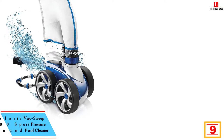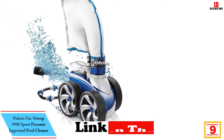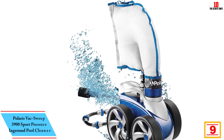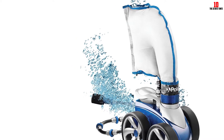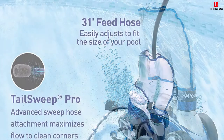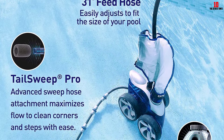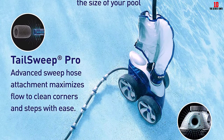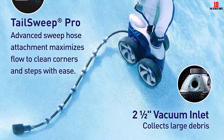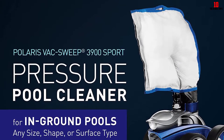Moving on, at number 9 we have the Polaris Vac-Sweep 3900 Sport Pressure In-Ground Pool Cleaner. The main advantage of a pressure side cleaner is that it comes with its own debris bag, which reduces the wear on your pool filter. Our top recommendation for in-ground pools is the Polaris Vac-Sweep 3900 Sport. Like other pressure side cleaners, it relies on your pool pump for mobility and suction. With a 3-jet Venturi and a high-torque stainless steel drive chain, the Vac-Sweep 3900 easily covers most of the pool, including the walls.